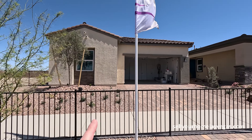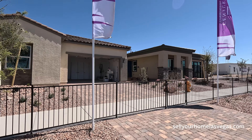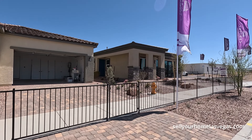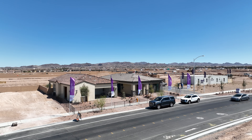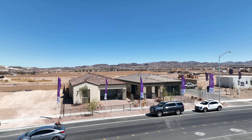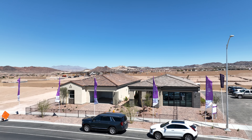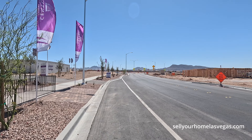They're going to have Glenmore One, which is their smaller single stories, and Glenmore Two, which is their larger single stories. HOA is $50 a month with a total of 234 home sites once completed. Spring is here and summer is right around the corner — 91 degrees with a high of 96 today.